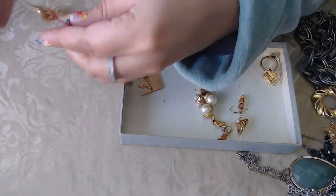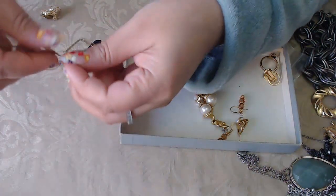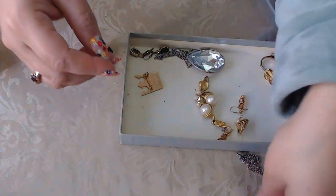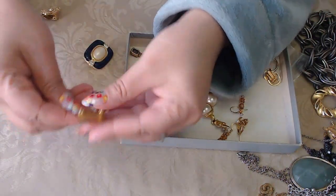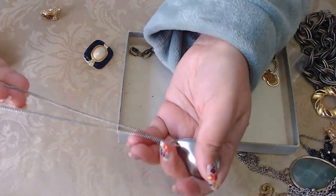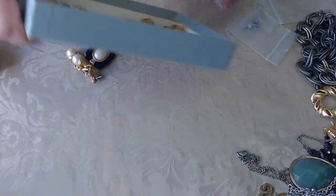This one says Coach — so we have a Coach necklace with the little Coach tag. It just needs a little bit of polish and it'll be good as new. We have a crown piece and this one has a really nice crystal. Putting that aside.